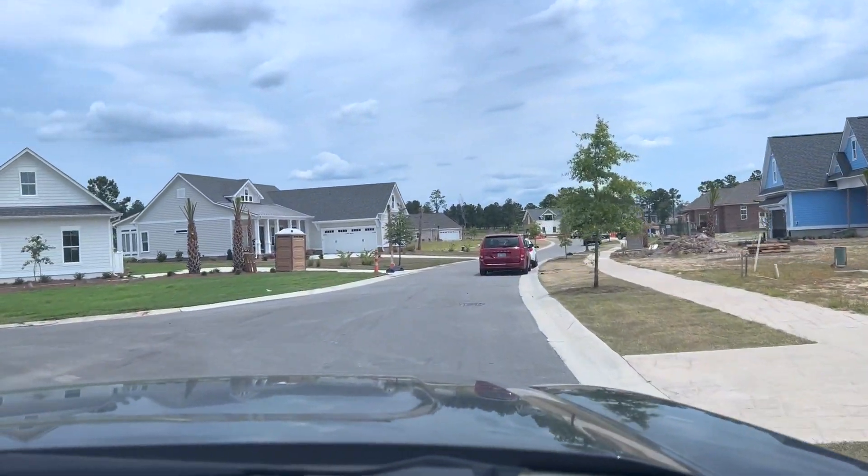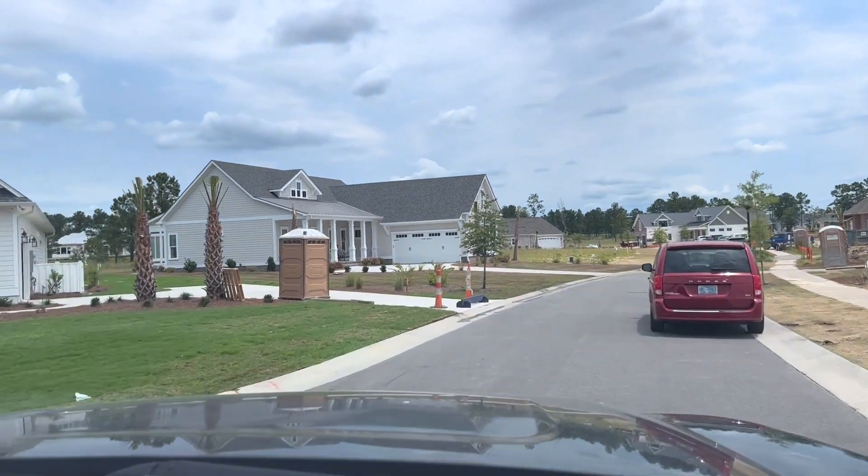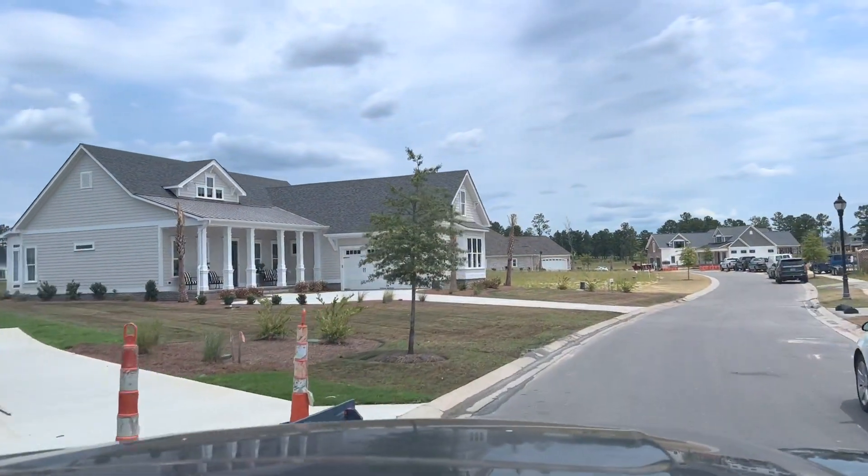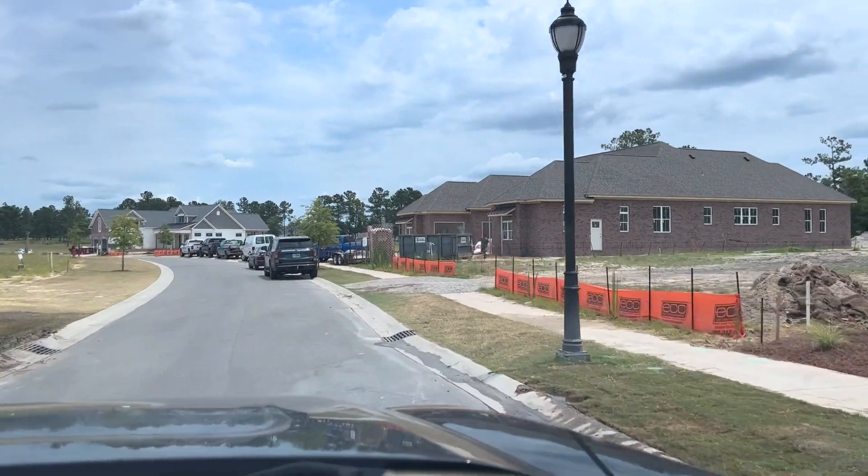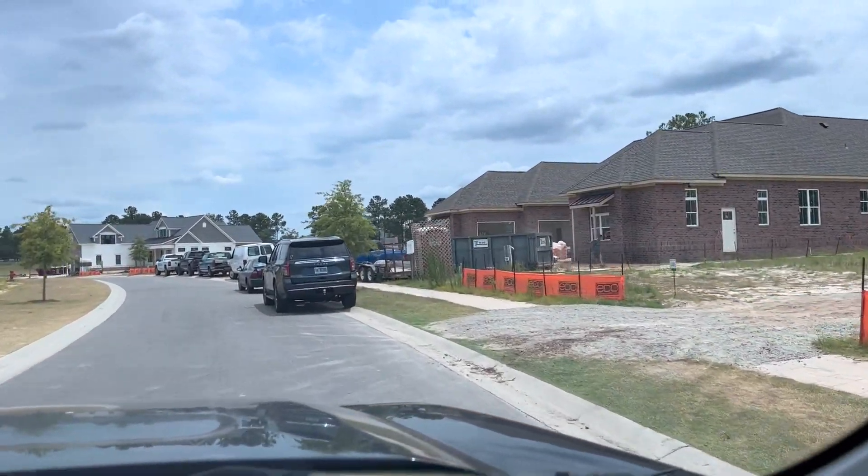Our Cape Lookout model is over here on the left, that's on lot 131. That is a model that is open and available to tour, so we invite you to come and see our model home.